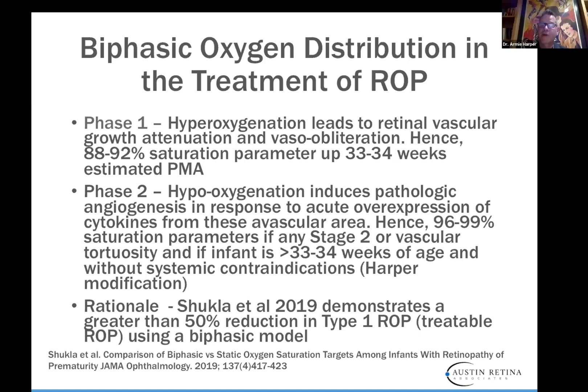Any time I see any stage 2 or beginning vascular tortuosity, I know the VEGF levels are up. I'll ask my neonatologists to raise the sat rates to 96–99%. You don't want to go over 99 because you want your alarm at 100 — if you go over 100, you don't really know how much saturated oxygen is in the baby's system. That way we can downregulate, using oxygen basically as a drug, and it works really well. Sometimes you'll see regression of the ROP using this model. They demonstrated greater than 50% reduction in type 1 treatable ROP using a biphasic model.